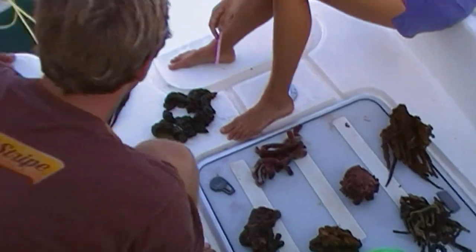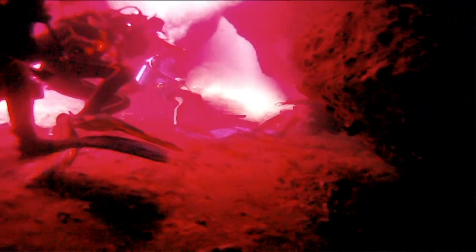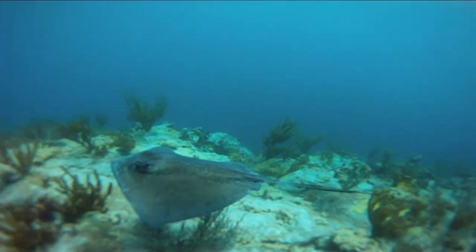We'd go over lectures on the boat about what's this, what's that, what makes this one separate from that one. And then it's such a gratifying experience to go from classroom stuff to just scuba diving at 90 feet and pointing out to your buddy, 'oh that's that, that's that.' It's mind-blowing and I honestly feel like I learned faster and more in depth than I could have in a classroom.